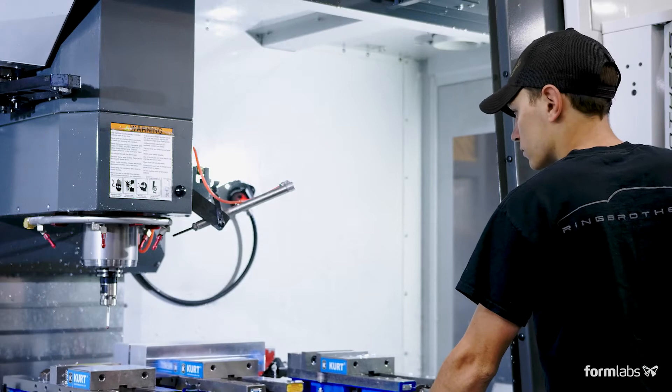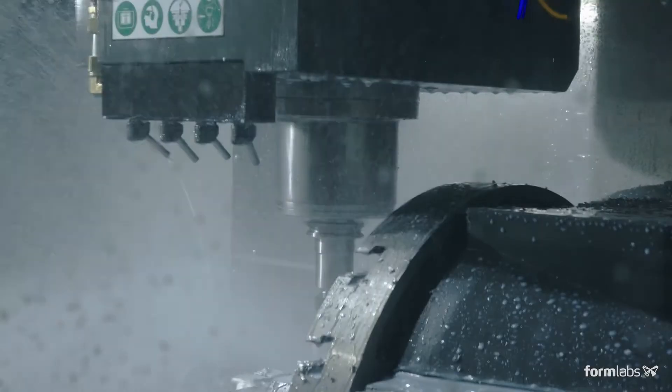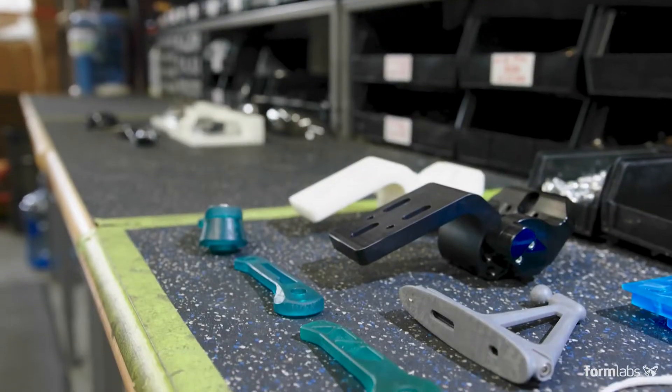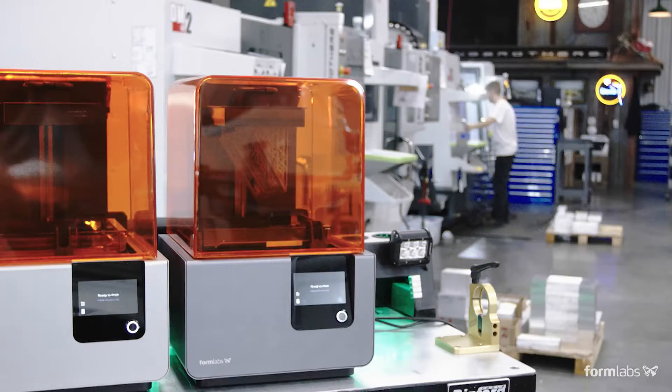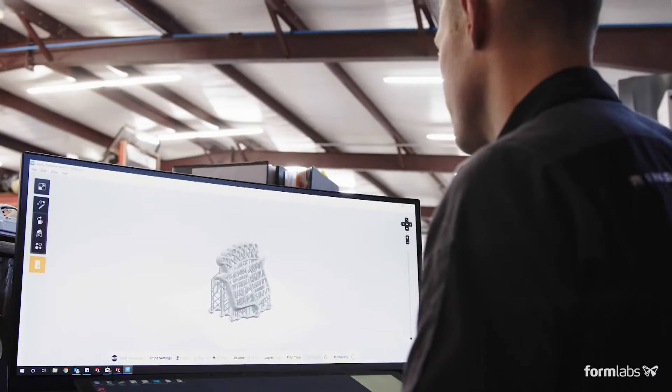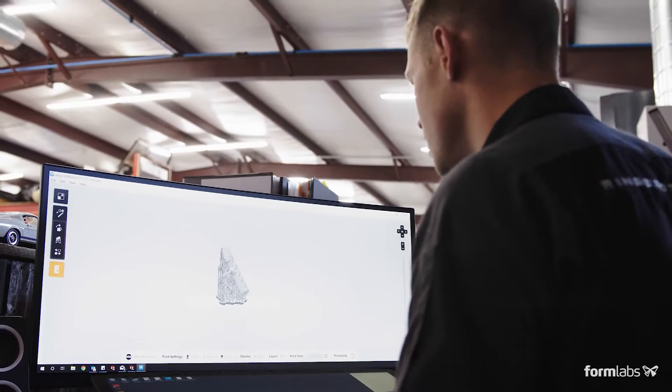It's all about getting products to our customers faster to be able to grow as fast as we can. Technology is helping us do that — create parts that we can push the envelopes on using different materials and different textures. The main reason we bought the printers was to iterate products quicker. It just feeds that momentum.